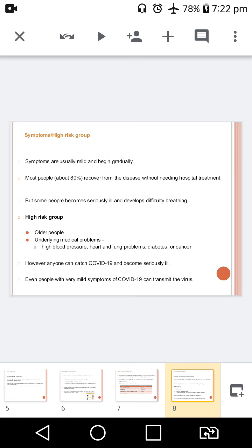What are the high-risk group categories? The symptoms are usually mild and begin gradually. Most people recover from the disease without needing hospital admission. Around 1 out of every 5 people who gets COVID-19 becomes seriously ill and develops difficulty in breathing. They include older people and those with underlying medical problems like high blood pressure, heart and lung problems, diabetes or cancer, who are at higher risk of developing serious illness. Anyone can get COVID-19 and become seriously ill if we do not isolate. Asymptomatic people and people with mild symptoms may also transmit the virus.